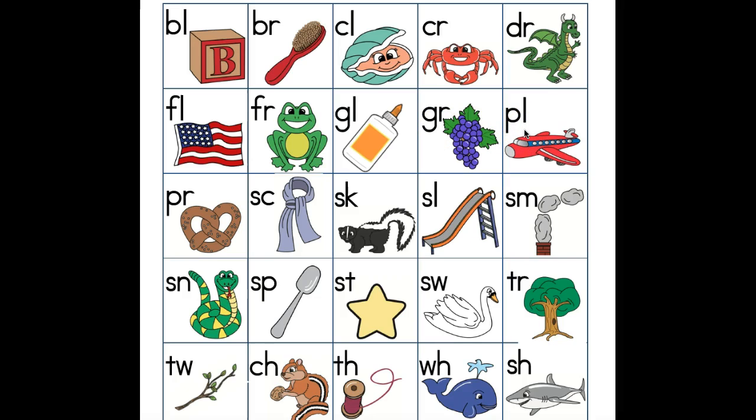Plain, pl. Pretzel, pr. Scarf, sk. Skunk, sk. Slide, sl. Smoke, sm. Snake, sn.